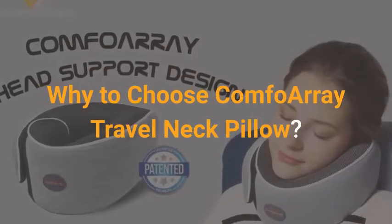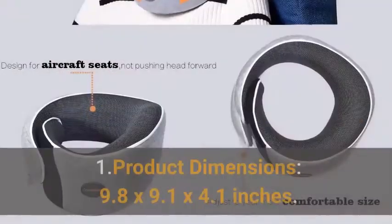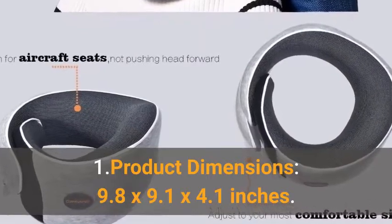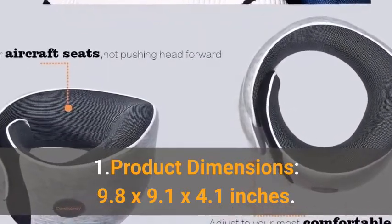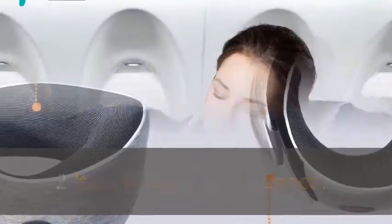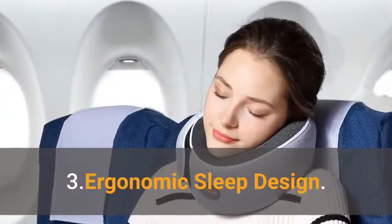Why choose the Comfo Array Travel Neck Pillow? Product dimensions: 9.8 x 9.1 x 4.1 inches. Item weight: 14.1 ounces. Ergonomic Sleep Design.